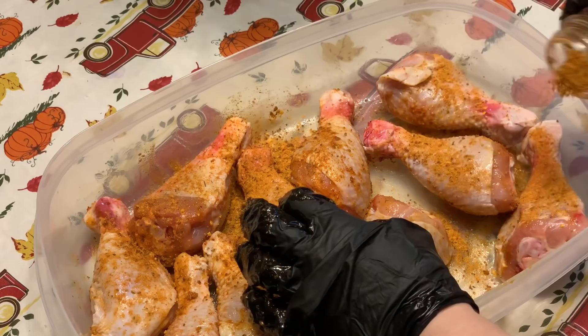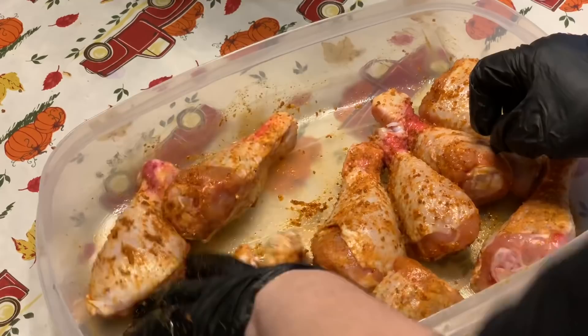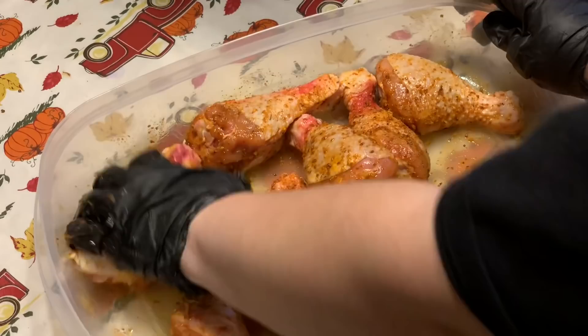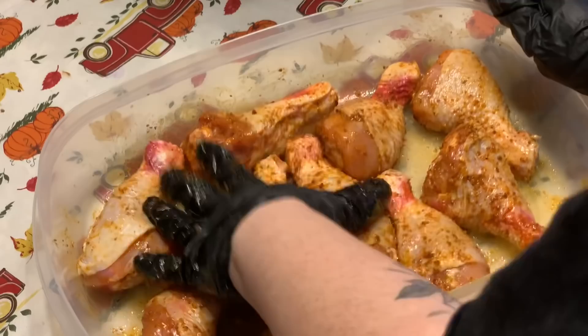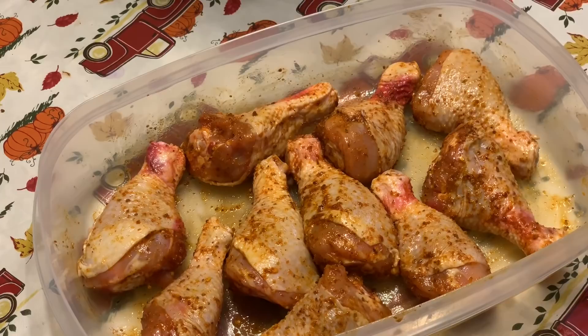You can get this seasoning at Kroger. Luke uses it a lot when he smokes meat and it is amazing. I'm just going to add a bunch of this stuff. I'm going to let it sit for about 10 minutes before I put it in the slow cooker — you don't have to do this step, I just like letting it rest a bit.